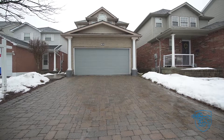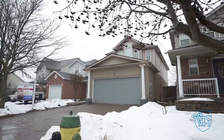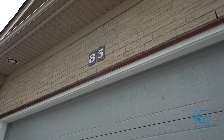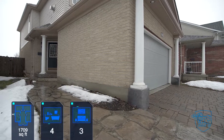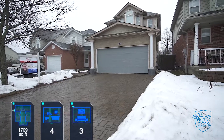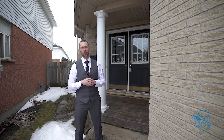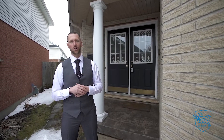Conveniently located just minutes from the 401 in the Hespler area of Cambridge. I'm Jim with the Agent Gordon team and I'd like to welcome you to our newest listing at 83 McMeekin Drive. This three bedroom, four bath home offers over 2,000 square feet of finished living space. Plenty of room for your growing family. Please join me for the private tour.